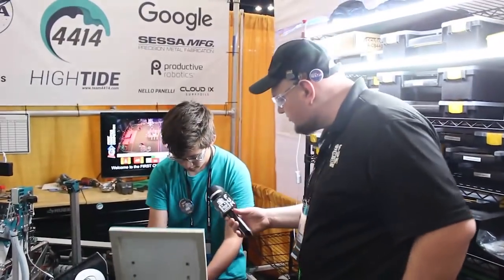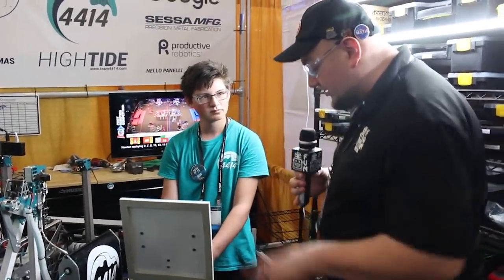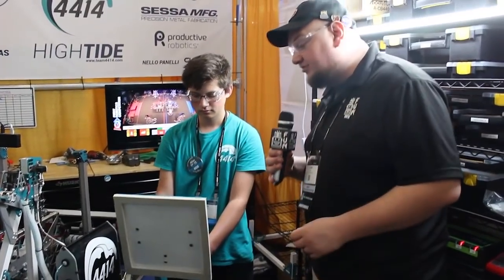How much does this weigh, by the way? About 30 pounds. So that's a lot that a team might have to potentially take off their robot, but it could be very valuable to have for something like that.